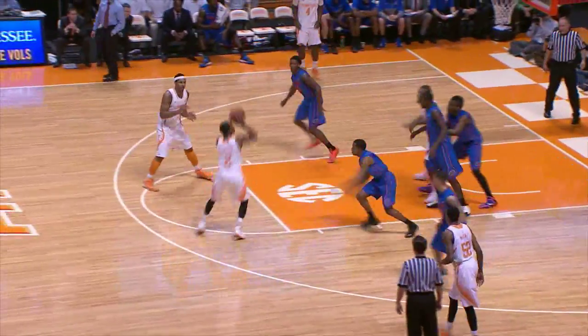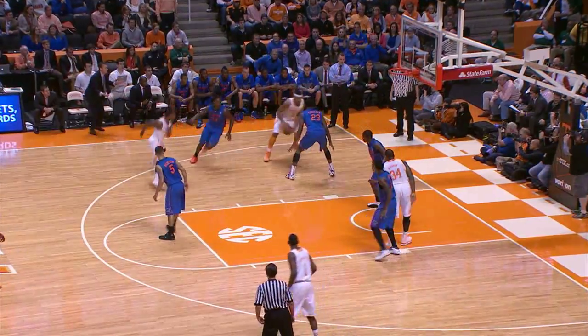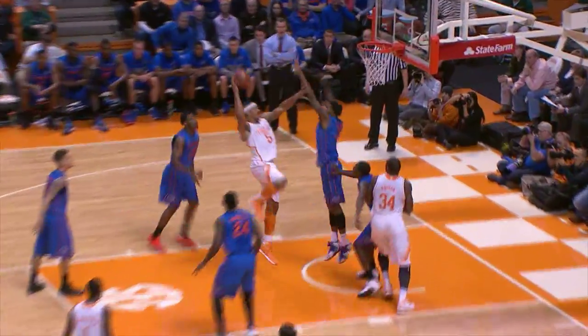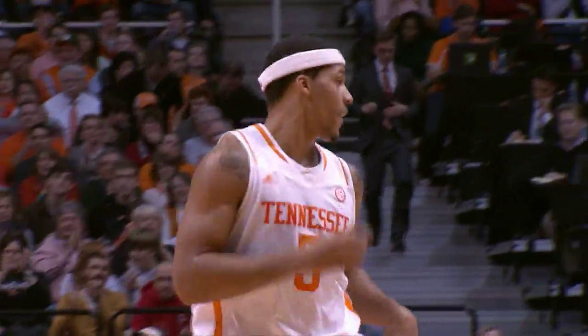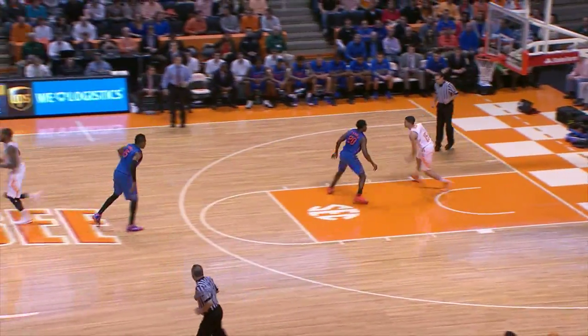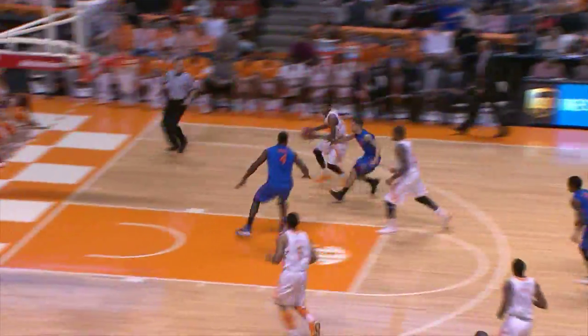Barton, top of the key, drives again, now pulls up, 15-foot jump shot, good. Antonio. Flips it out to Stokes on the wing, Stokes trying to make the move against Walker, across the lane, good shot, a little five-footer by Stokes. And the Gators have a strong start to the second half, now lead Tennessee 38-34.